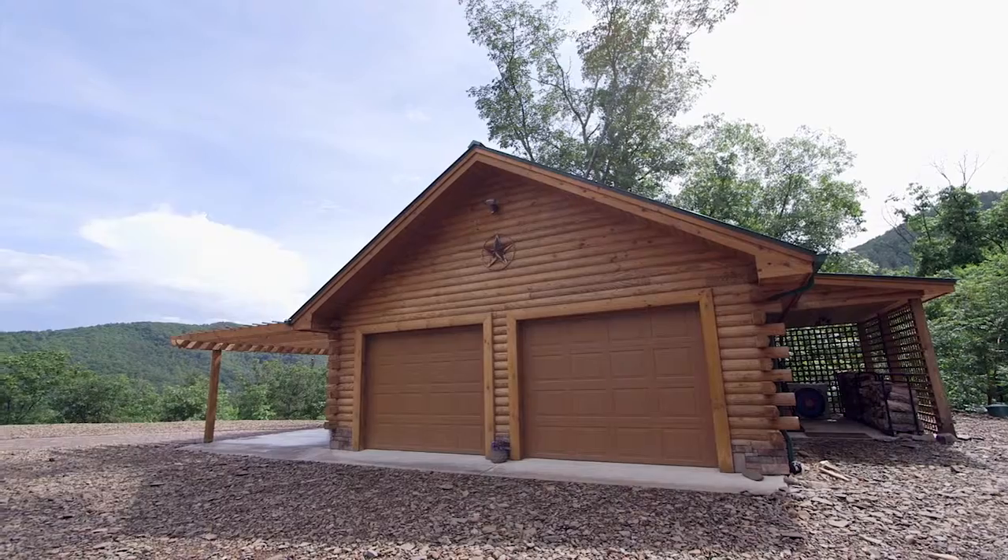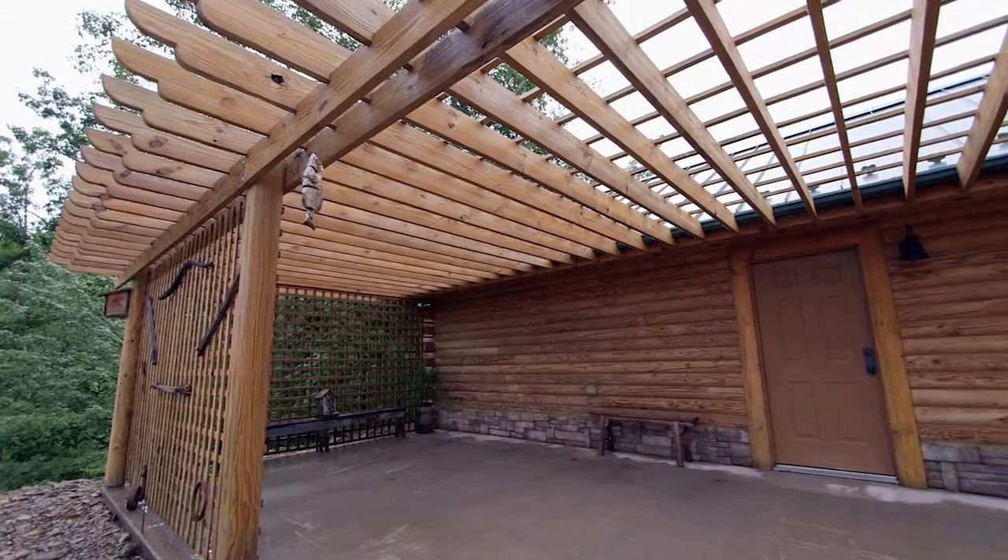The two-bay garage offers even more convenience, along with its attached pergola and patio for added entertainment space.